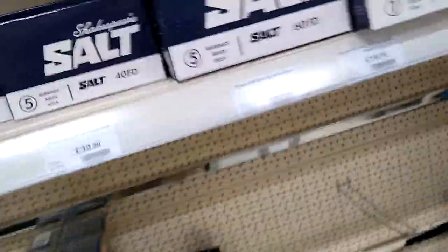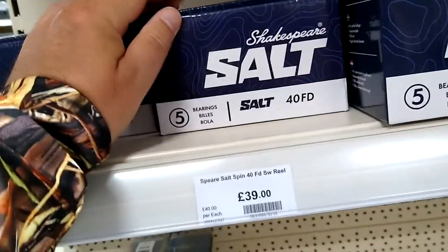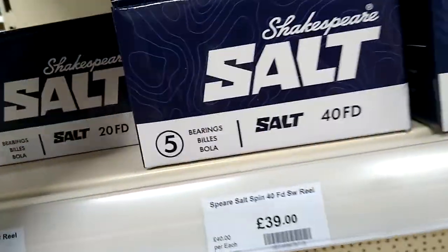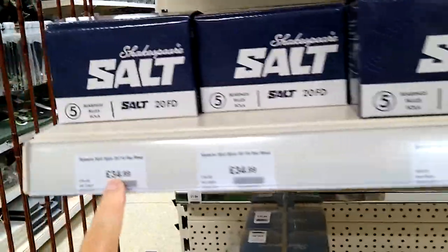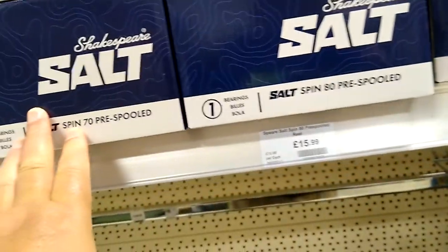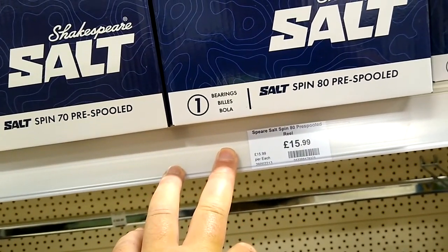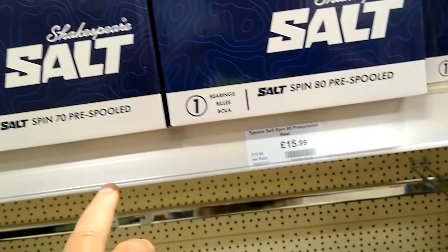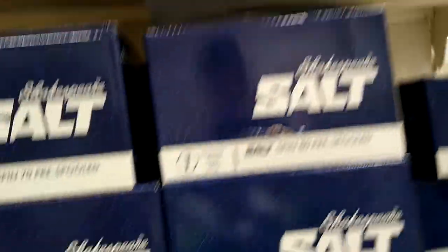You can even get bows and arrows if you fancy that. Shakespeare saltwater reels: £40 for the 40FD, and the 20FD is £34.